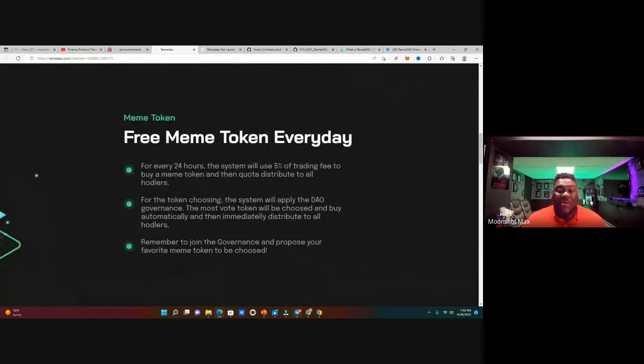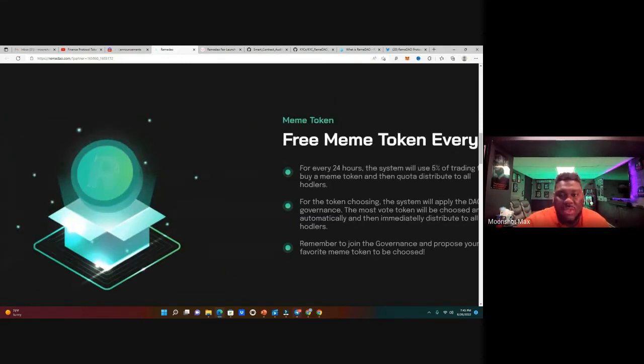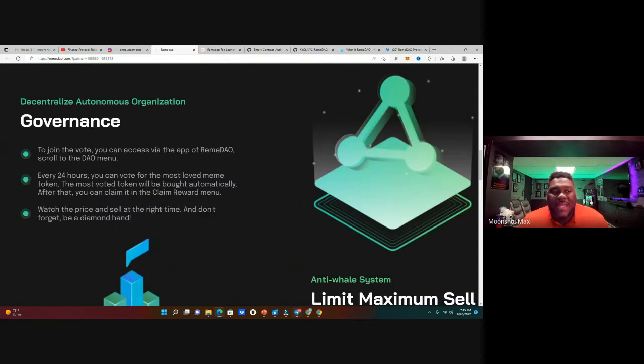On the meme token side — every 24 hours, 5% of the trading fee is used to buy a meme token and distribute it to all holders. Meme tokens are a powerhouse — they're in the top 20 cryptos with Dogecoin and Shiba Inu. This is a DAO — a decentralized autonomous organization — and your voting power is based on the amount of tokens you hold. You vote every day to decide which meme coin gets bought.